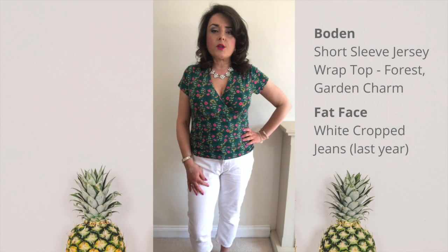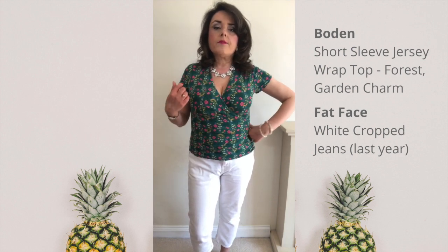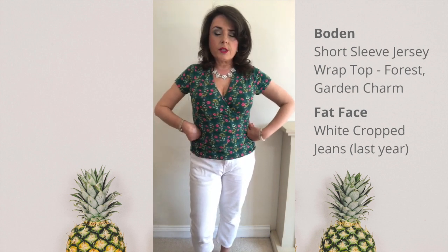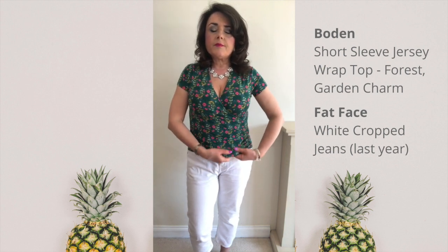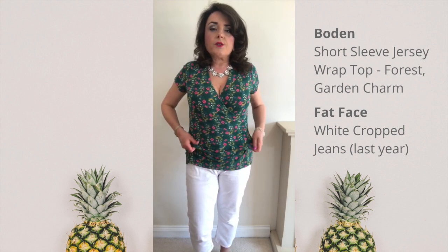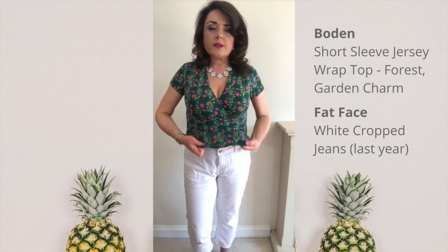So here's the wrap top in the print. Love the print, love the colours. I like the wrap shape because that gives me more of an illusion of a waist, and it's got a little bit of ruching at the side which also helps with that. As per usual, being petite — 5 foot 1 — it's too long, but as usual I'm turning it under so it works a lot better for me at that sort of length.